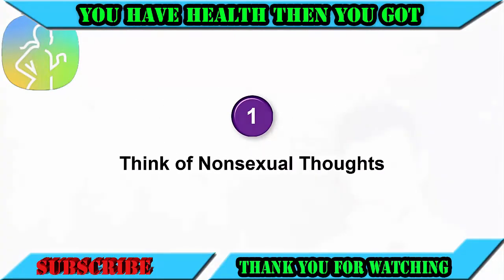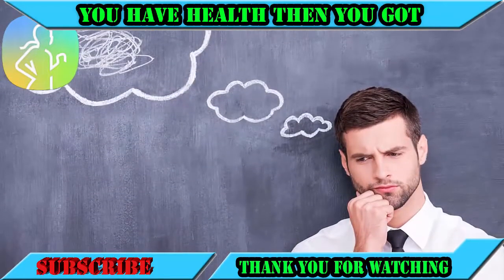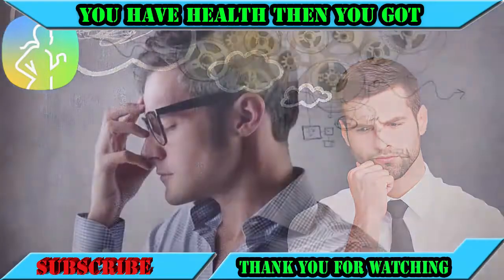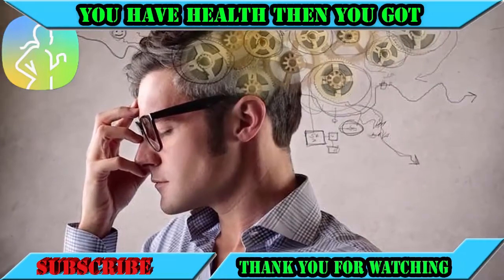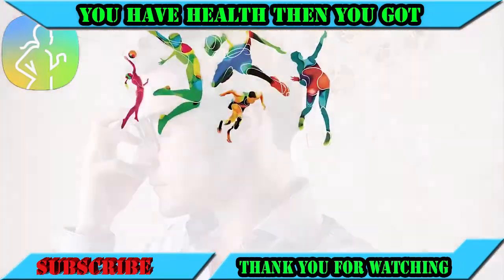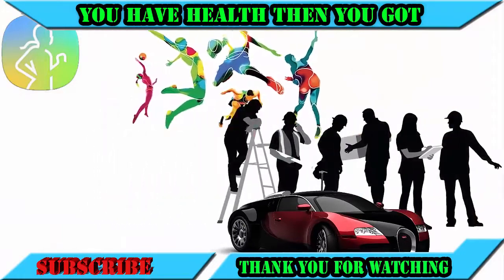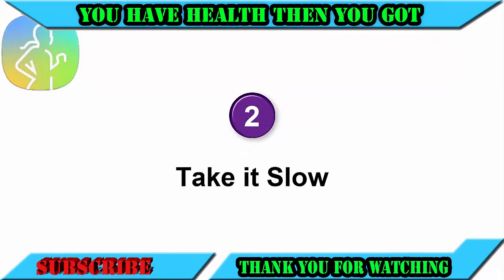Number one: think of non-sexual thoughts. A man's sexual thoughts are powerful enough to make him come. To avoid this predicament, start to think of non-sexual thoughts such as sports, work, and cars whenever the excitement builds up.